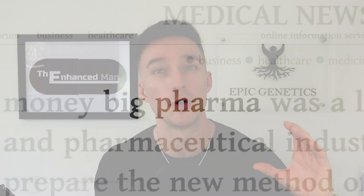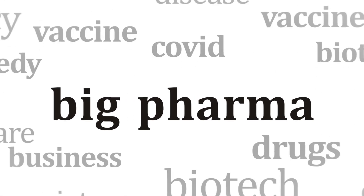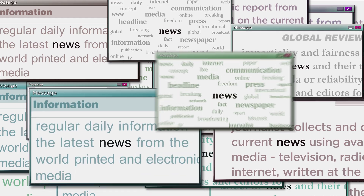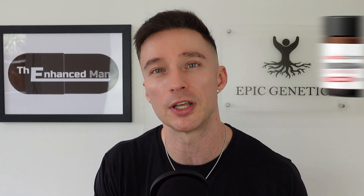Around that period finasteride was becoming really popular and there weren't any scare stories about its side effects, so the market was very much saturated. I think it's a shame now that the time has passed for it to go through FDA approval, because it's just not financially viable for any company, making it more of an underground research chemical — which I don't think it should be.